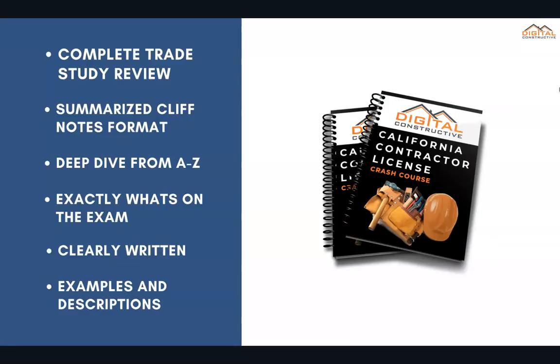Now, it's important to remember that the test references thousands of textbook-style references. What we've done is taken the most important information on the exam and created a complete trade study review in a summarized cliff-note format. It's a deep dive from A to Z on the refrigeration trade, covering exactly what's on the test, presented in a clearly written way with examples, descriptions, and tons of visual diagrams in plain English.